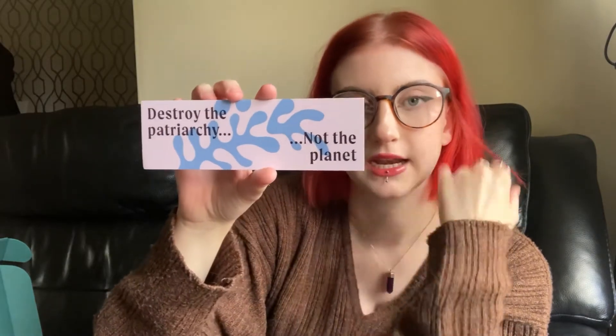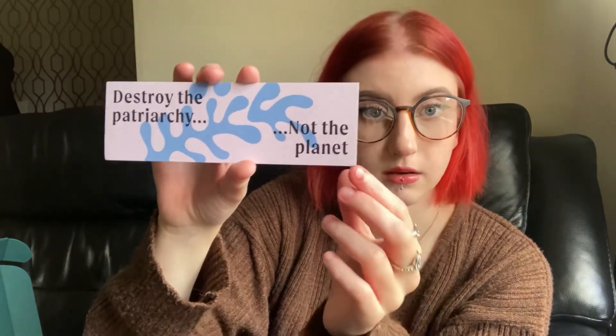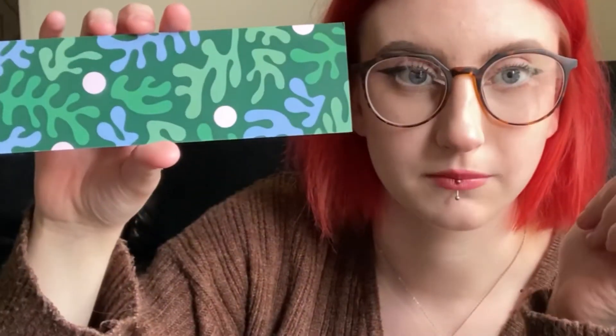Next is this bookmark that says 'Destroy the Patriarchy, Not the Planet' — one side is pink and blue, very pretty, and the other side is green. I love a good bookmark. You can't go wrong with having too many, especially since I have a habit of starting a book, wanting to pause and read something else, and needing to leave a bookmark in it on the shelf. It's always good to have spares.